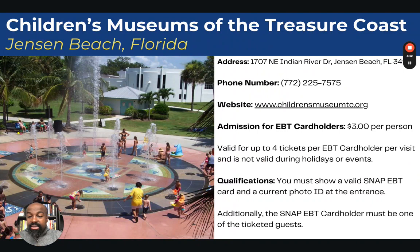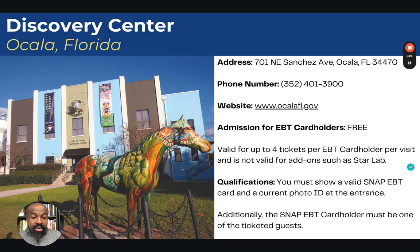The first one is in Jensen Beach, Florida — the Children's Museum of the Treasure Coast. It's $3 per person, valid for up to four tickets per EBT card holder per visit, and not valid during holidays or special events. You must show a valid SNAP EBT card and a current photo ID at the entrance, and the SNAP EBT card holder must be one of the ticketed guests and must be present.